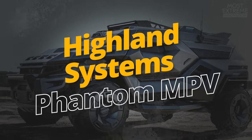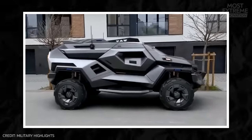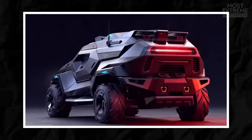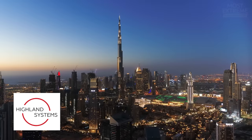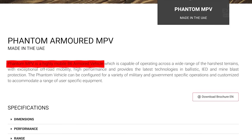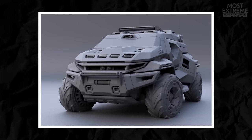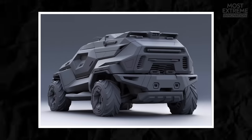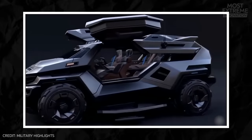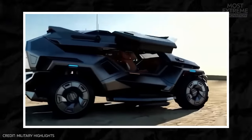Targeted to military and law enforcement customers, but also available to civilians, the Highland Systems Phantom MPV offers protection and performance that's on another level. It's built by Highland Systems in the United Arab Emirates, and is described by the company as a B6 armored vehicle featuring the latest technologies to counter threats from ballistics, IEDs, and mines. The Phantom MPV's exterior design is both robust and sleek, with angular designs and muscular proportions, and its interior can be configured to accommodate various mission requirements such as personnel transport or command center operations.